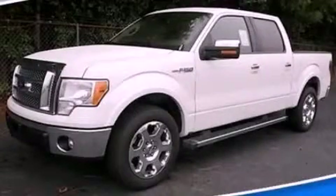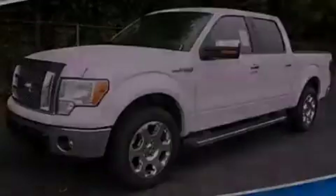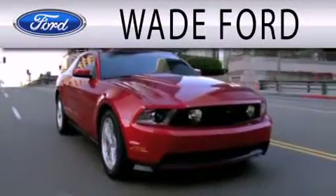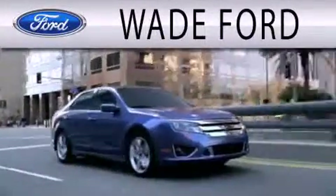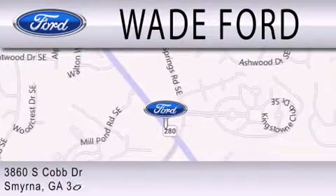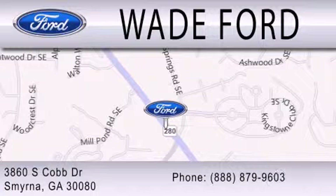Please call today to reserve this vehicle for a test drive. Wade Ford is dedicated to doing everything possible to ensure that the experience you have selecting your next vehicle is as pleasant as possible. We're located at 3860 South Cobb Drive in Smyrna.